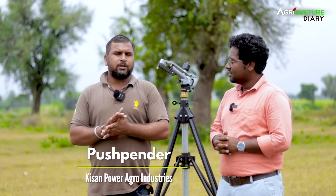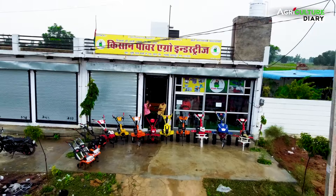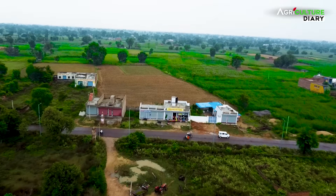My name is Pusparindra. I am Pusparindra in Bharatpur, Rajasthan. We have a company in Bharatpur, Rajasthan. It's called Pusparindra.